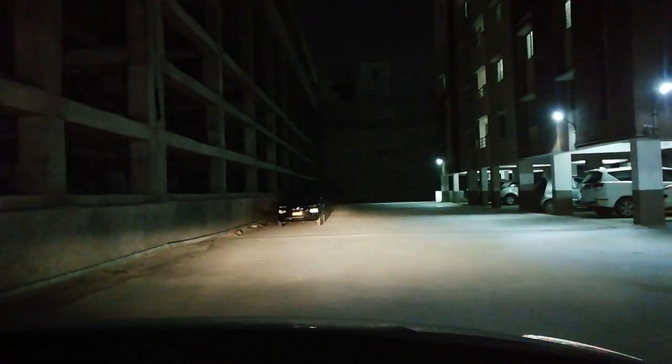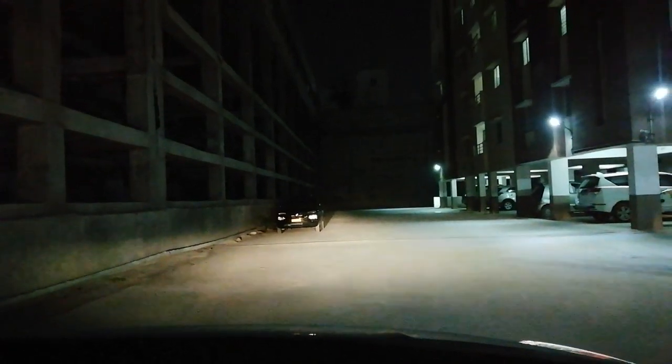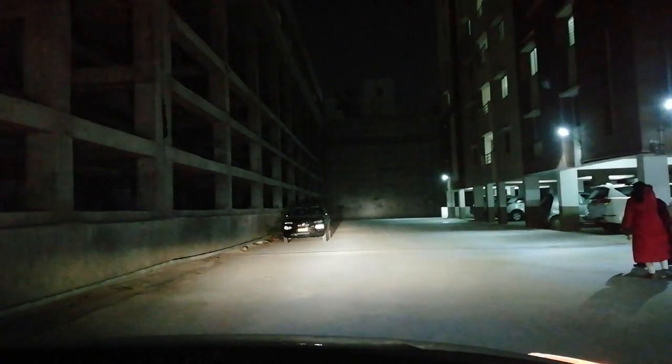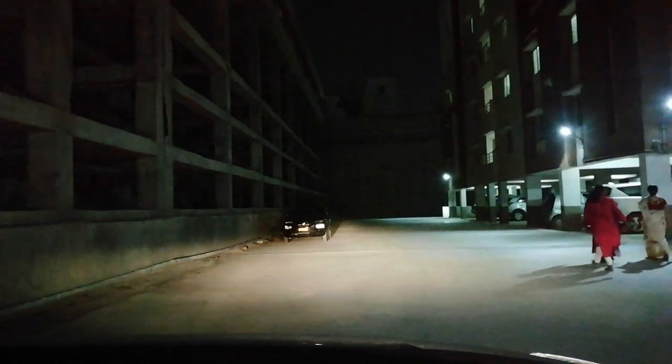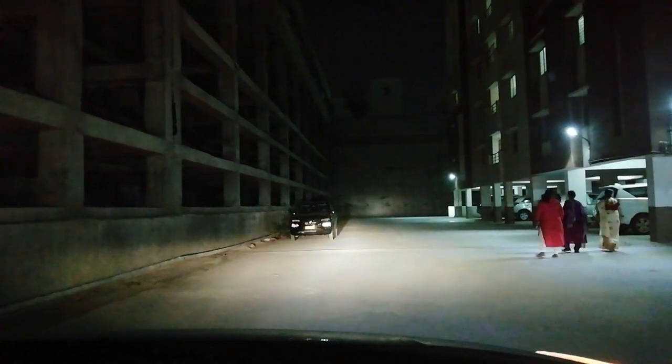I have changed the lights of Nexon — these are 55W Philips white lamps. Let's check the difference: this is the low beam, this is the high beam. You can clearly see the difference.